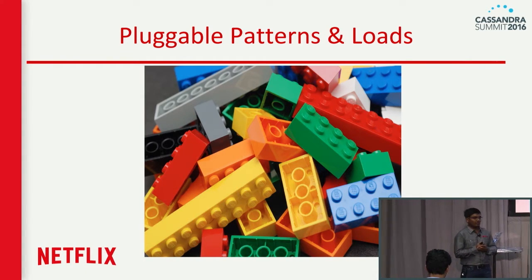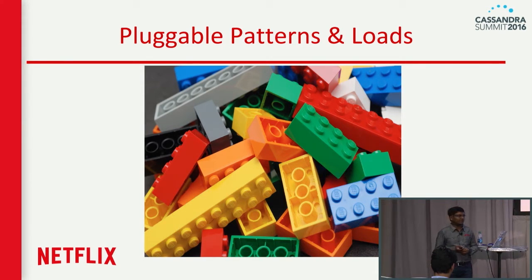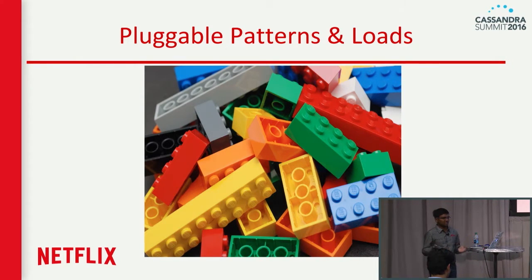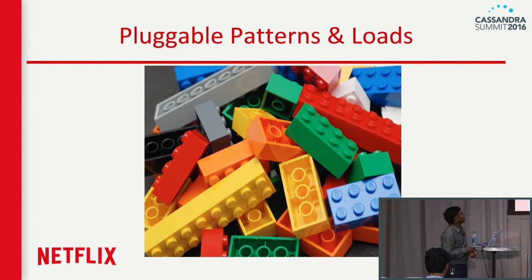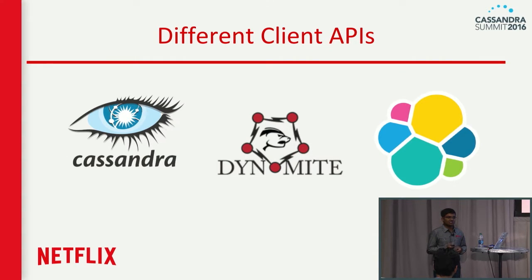One of the major design goals for NDBench is a pluggable architecture. As new cloud databases pop up in the market every day, we should be able to benchmark against any new database and test or benchmark our data model or service. NDBench comes with pluggable patterns and pluggable loads. Today we have support for Cassandra, Elasticsearch, and Dynamite, but you can plug in any database and start using it.